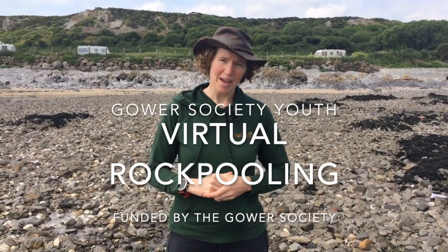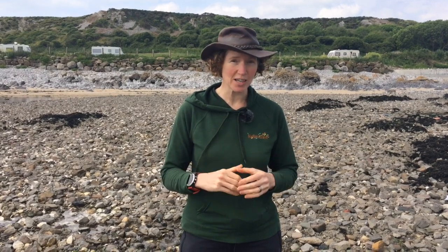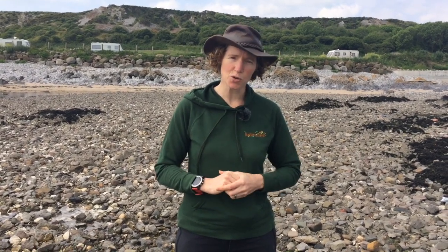Welcome to Gower Society Youth, funded by the Gower Society. This activity is a virtual activity — we're going to do virtual rock pooling.